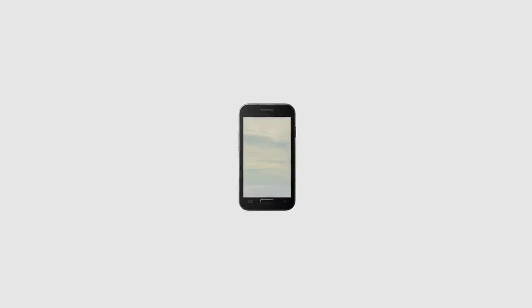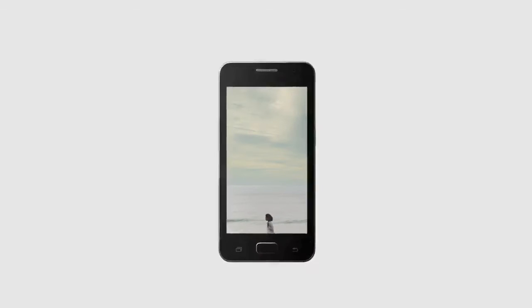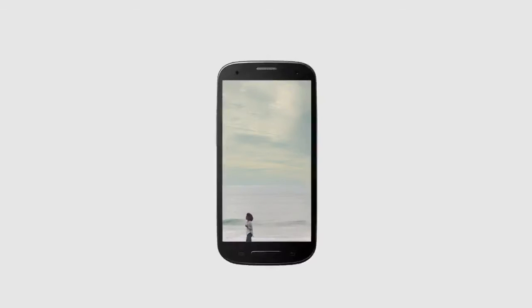We live our lives through our phones. They're now our screens of choice to enjoy everything from TV shows to mind-blowing games. But smartphones still look the same as they did a decade ago — buttons, bezels, and frames that all get in our way. Until now.